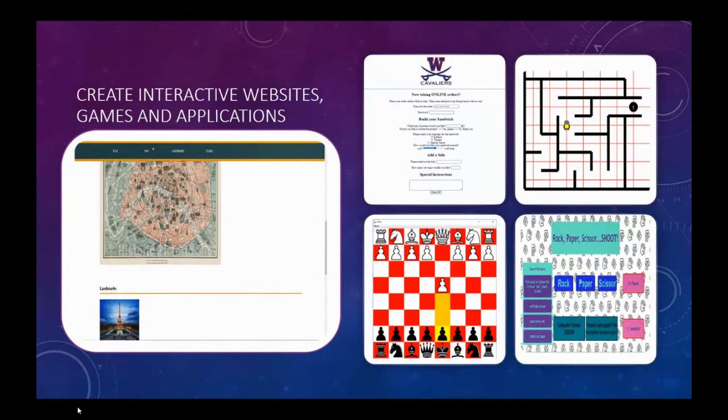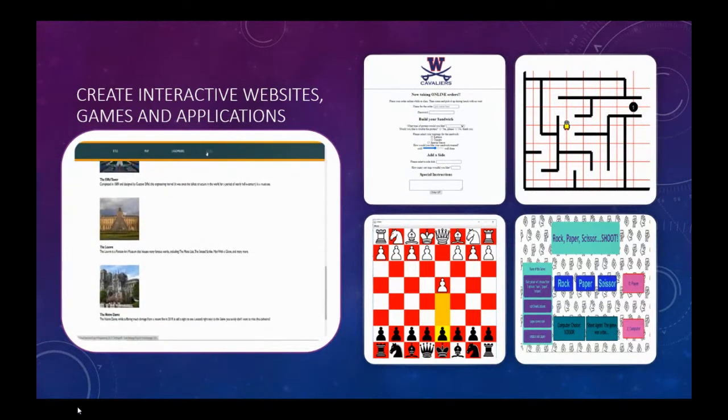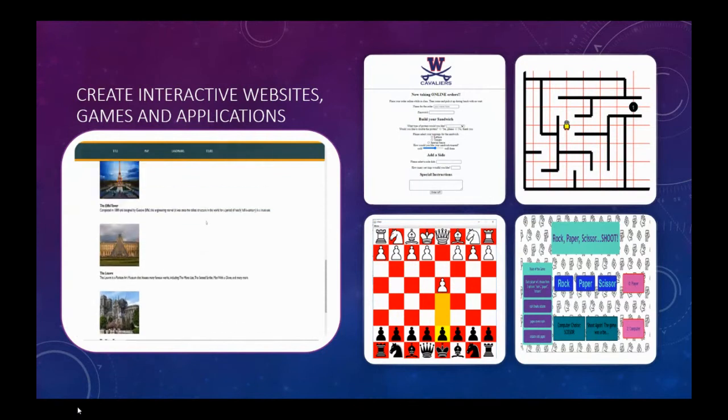Programming is seen by many to be the most important 21st century skill, one that could lead to creative, flexible, high-demand, and high-paying careers.